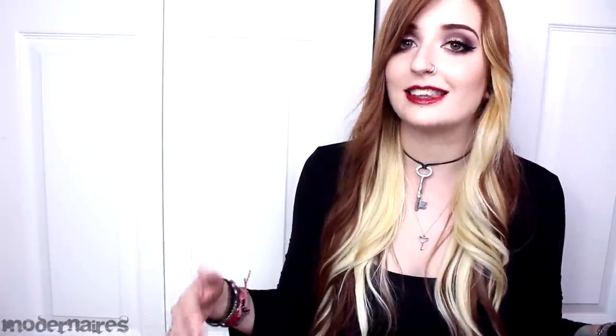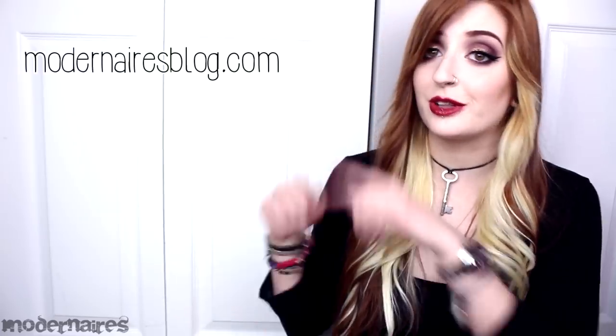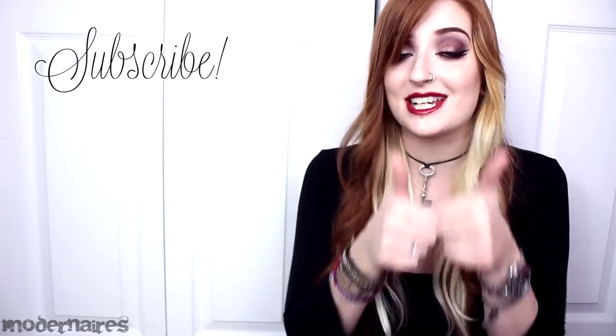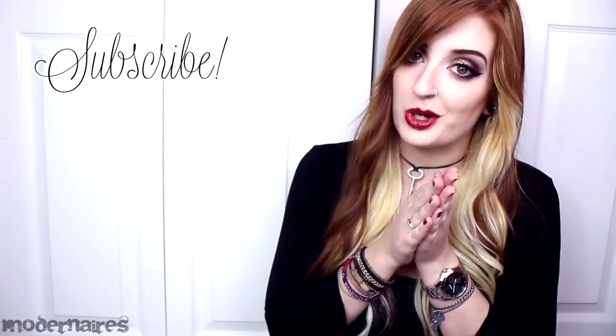Be sure to let me know in the comments below if you've checked out this collection, what your thoughts were on it, or just which shades you particularly like most. As always, don't forget to check out my blog for more details, photos, and swatches, as well as like, comment, and subscribe to show your support.